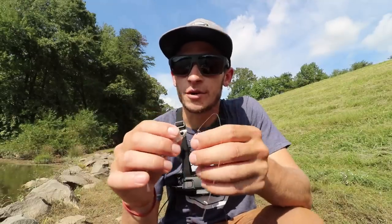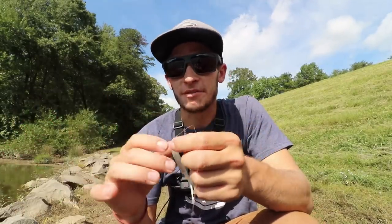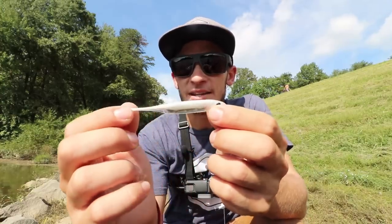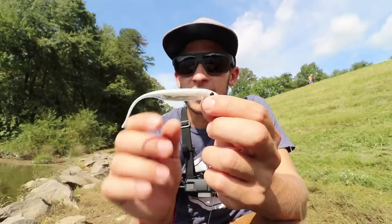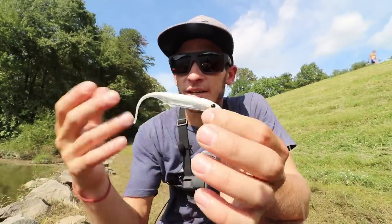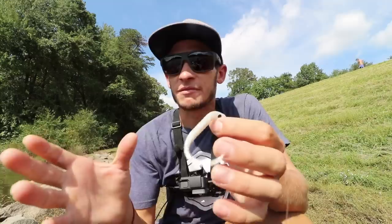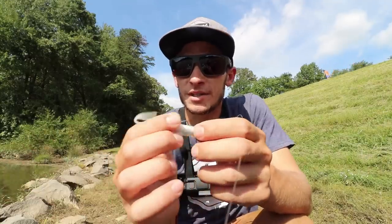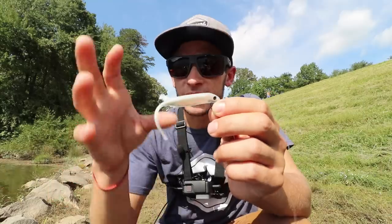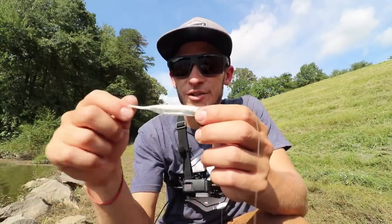Which brings me to the drop shot. A drop shot is an awesome bait to throw anywhere — lake, river, pond — but especially in ponds I find it works super well. The bait we're throwing on it today is the 10,000 Fish Shimmer Shad. This bait is a 4-inch compact shad bait, but it can also mimic minnows or bluegill or whatever sort of bait fish that a pond may have. The way the tail tapers down gives it so much action — even when you're barely shaking the rod, that tail is just going crazy.